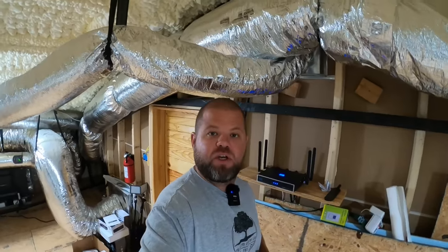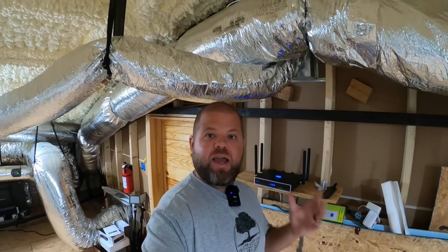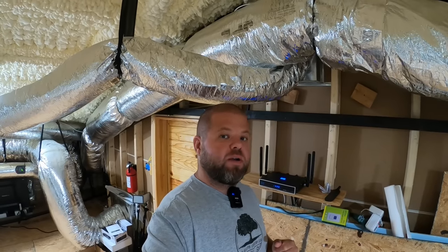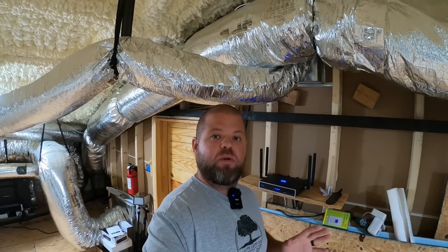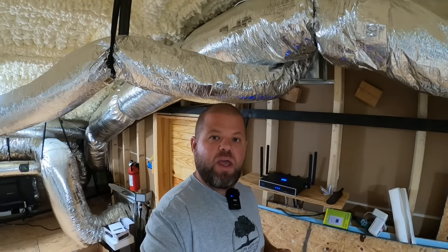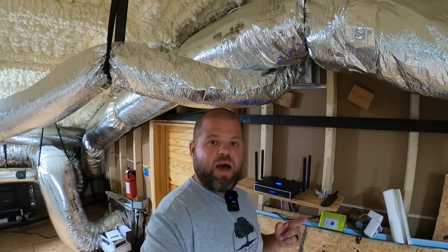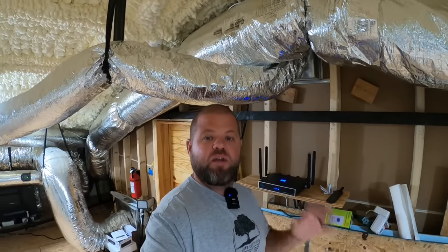My name is Andrew and you're watching Kelly's Country Life. We do social media content, so internet is my life — without it I can't work from home. We live in the middle of nowhere with no fiber, no DSL, and I stayed on a Starlink wait list for over a year and it never became available here.